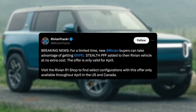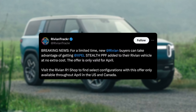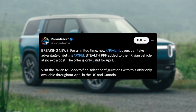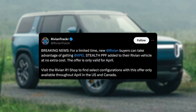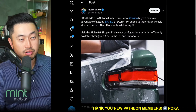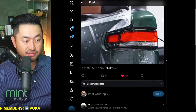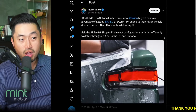For a limited time, new Rivian buyers can take advantage of getting XPEL Stealth PPF added to the Rivian vehicle at no extra cost. This offer is only available for April. You probably have to take delivery from an inventory vehicle so that you can take delivery ASAP. And it does seem that this is available for R1S or R1T.